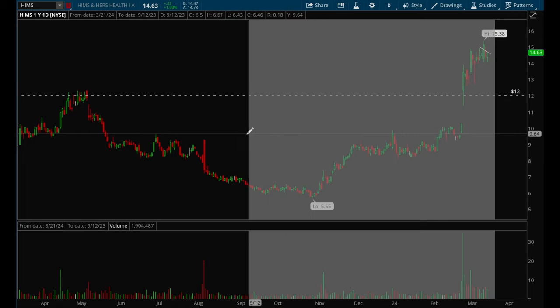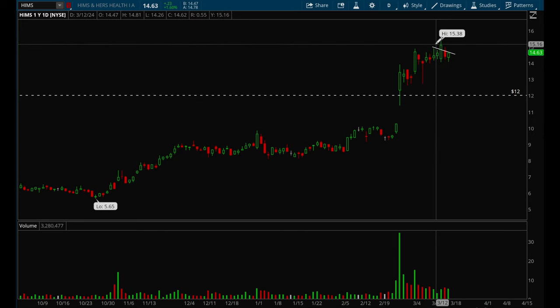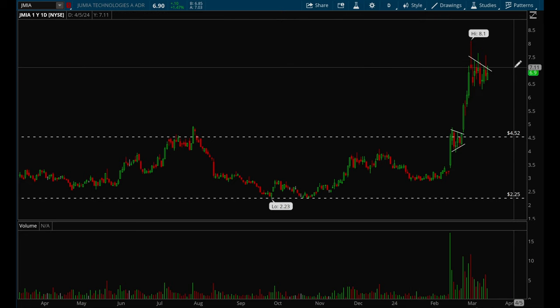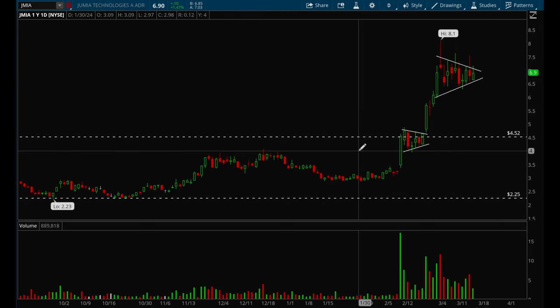Carvana has been acting really well recently — it had a huge earnings gap-up from the flag, then broke out, formed another flag, broke out again, and is now forming another flag. The stock is very strong and definitely near the top of my watch list. JMIA is more of a speculative name but it's also forming a really nice flag and is one to keep an eye on — looks good if it can break around the $7.20 level.